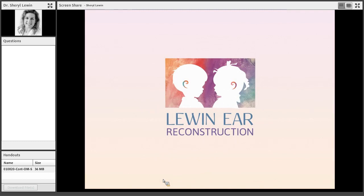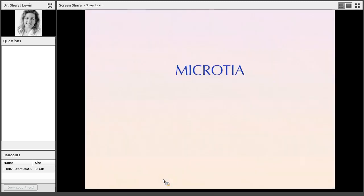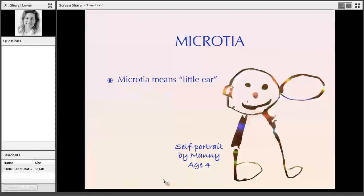Much by serendipity, I discovered I can do surgery to create ears, and it fulfills all of my professional needs. Loon Ear Reconstruction was born — this is my practice. I started it in 2012 after working in hospitals and children's hospitals. We basically just do microtia reconstruction, about 95% of what I do now, and it's been quite rewarding. Today I want to introduce you to microtia, which in literal terms means 'little ear.' This is a drawing by one of my favorite patients who was missing both ears — after he got his first big ear, this was his self-portrait.